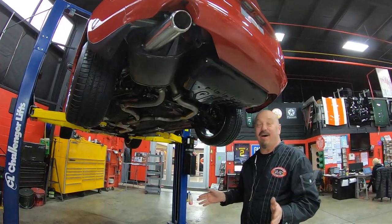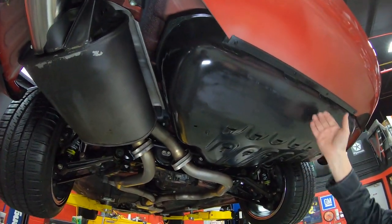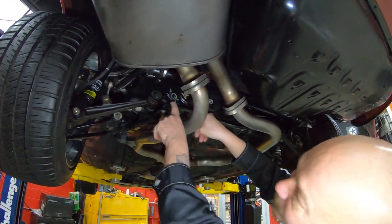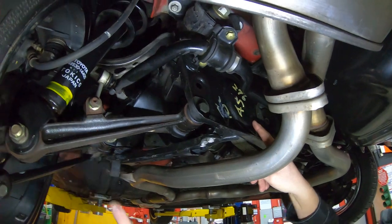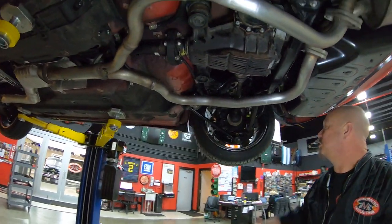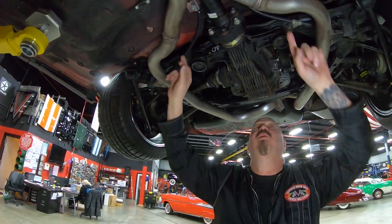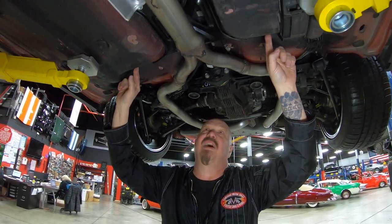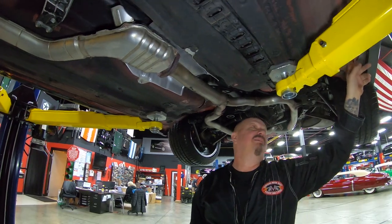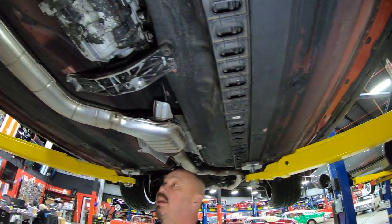Alright, we're underneath the Supra now — it's got 30,000 miles on it but you can't tell by looking under here. Look at the gas tank cover — beautiful. Look at the exhaust system — beautiful. Look at the rear end — beautiful. We still got markings on the shocks — you can see all the writing on them. It's amazing. 3.13 gear in the rear end, limited slip. The wheels are nice and clean, we've got paper tags still on stuff under here. All this undercoating comes from the factory like this.